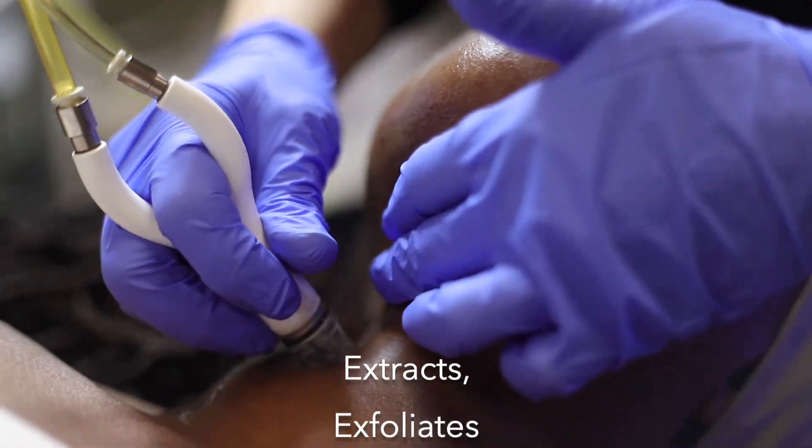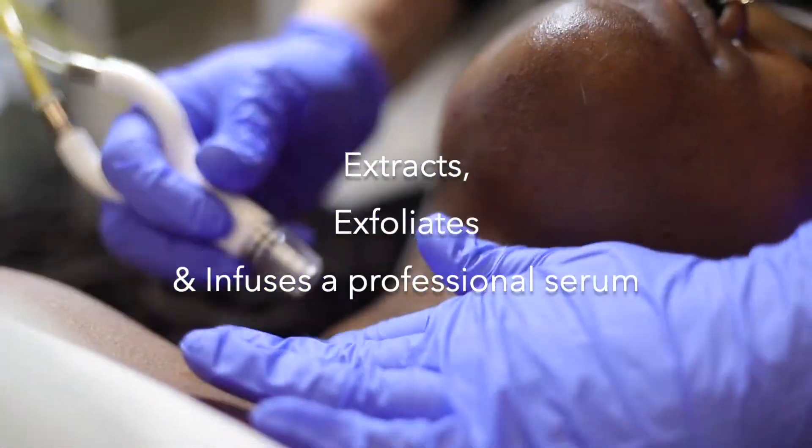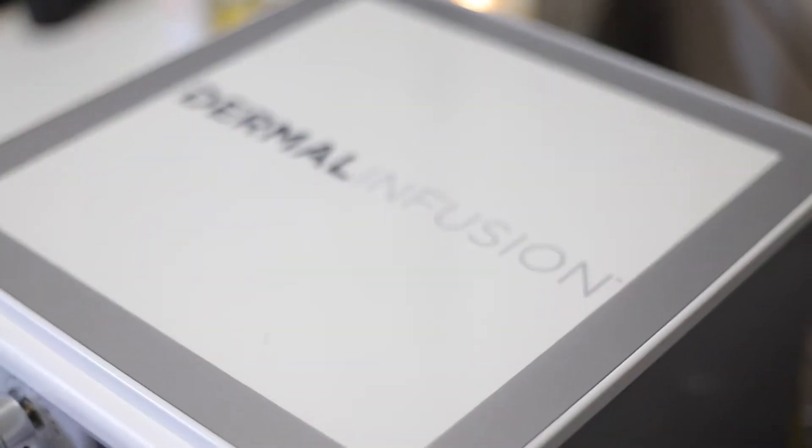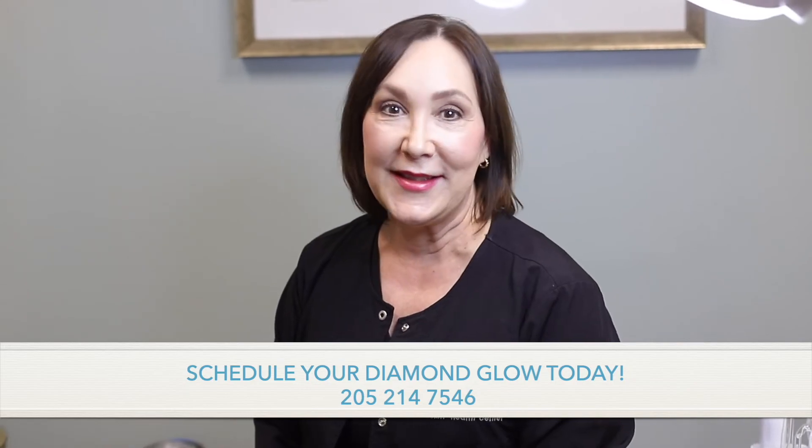Diamond Glow is a three-in-one treatment that extracts, exfoliates, and infuses a professional serum into the skin. Schedule your Diamond Glow today — I look forward to seeing you.